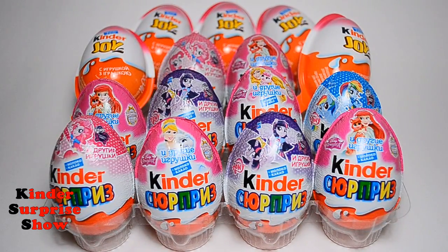Hi guys! This is Kinder Surprise Show and today we will open 5 Kinder Surprise eggs My Little Pony, 5 Kinder Surprise Disney Princess and 5 Kinder Joy Eggs Barbie. It will be a super video for girls. I hope to find amazing toys. What are we waiting for? Let's go!